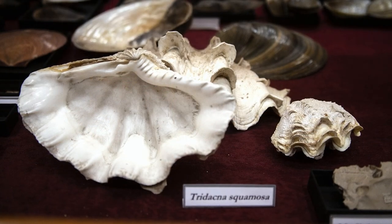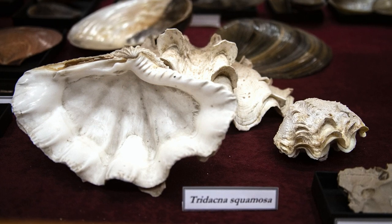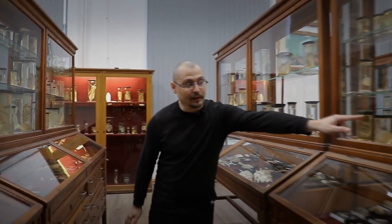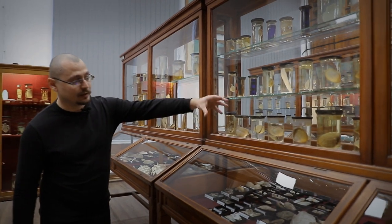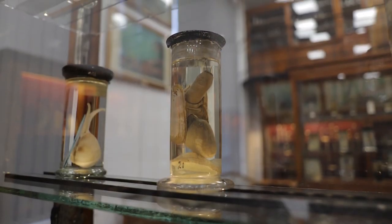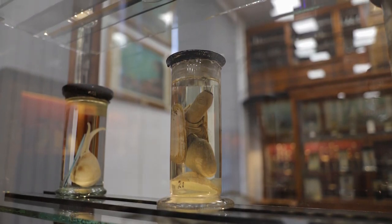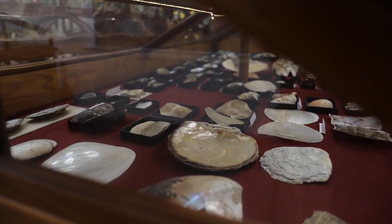Scoicile, cele mai multe dintre specii, sunt bivalve — au corpul protejat de o cochilie compusă din două valve, așa cum se poate vedea la exemplarele din borcane, unde avem atât cochilia cât și corpul propriu-zis al animalului. O altă scoică interesantă din această vitrină se mai numește scoica de mărgăritar — este acea scoică ce produce perle.